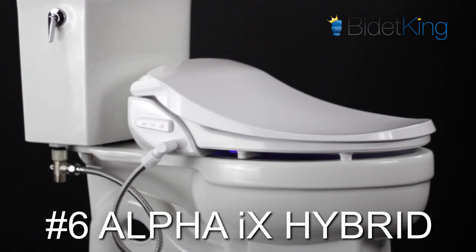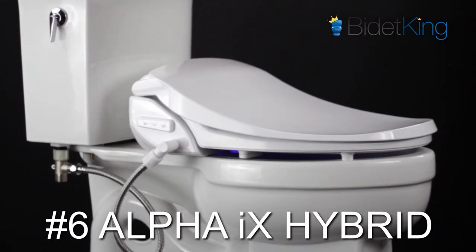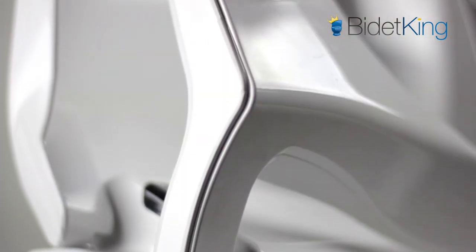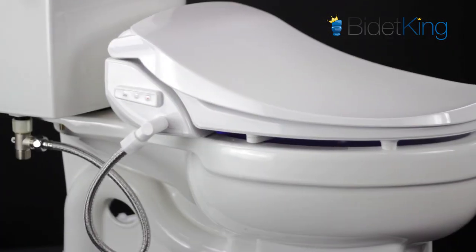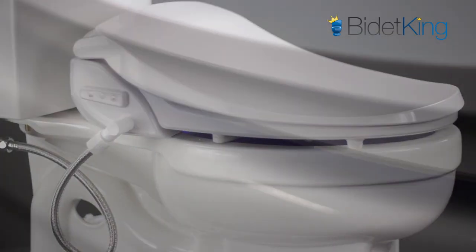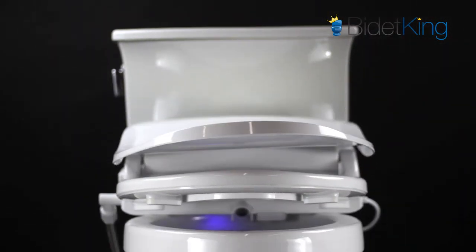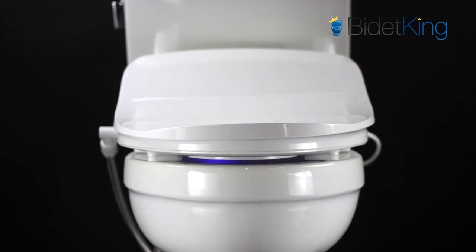Coming in at number six, we have the Alpha iX Hybrid Bidet Seat. At under $300, this entry-level model combines endless warm water, an LED nightlight, a stainless steel nozzle, and warm air dryer. The iX Hybrid features a specially contoured lid with a contemporary low-profile look and is the best-performing seat at this price range.